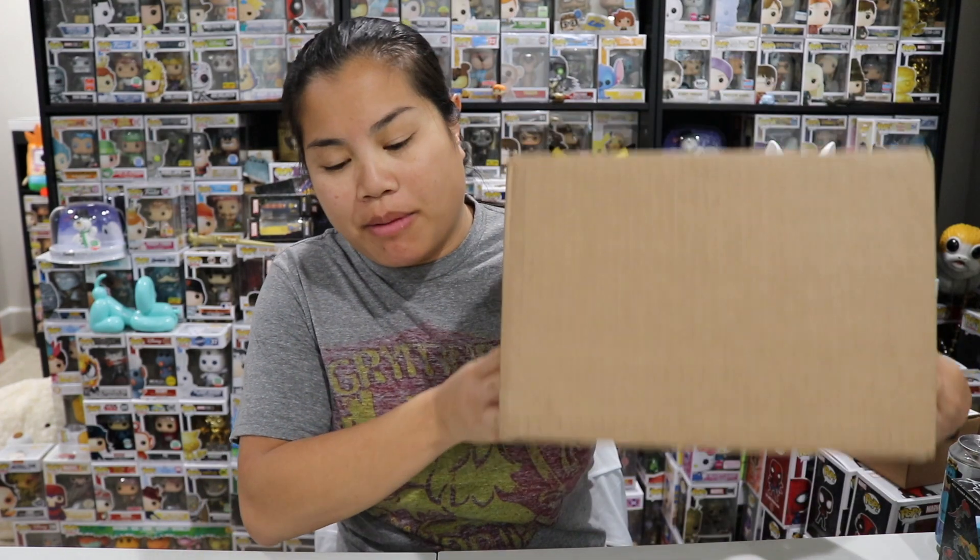What's up guys? Nerdy Noob here, and welcome back to another unboxing video. In this video, we are going to be unboxing a Funko Pop Mystery Box.